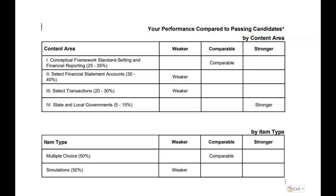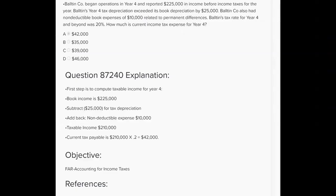Could you have answered those last two questions correctly five minutes ago? Let's do one more. Balton Company began operations in year four and reported $225,000 in income before income taxes. How much is current tax expense for year four? Book income is $225,000. Year four tax depreciation exceeded book depreciation by $25,000 — so take another $25,000 as a deduction, bringing us to $200,000. They also had non-deductible book expenses of $10,000 relating to permanent differences, so add that back, bringing taxable income to $210,000.